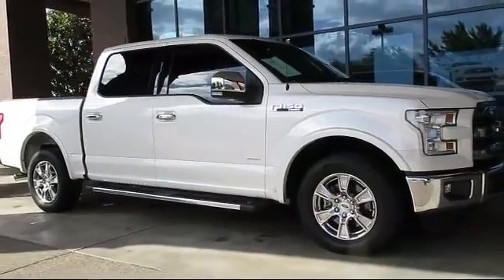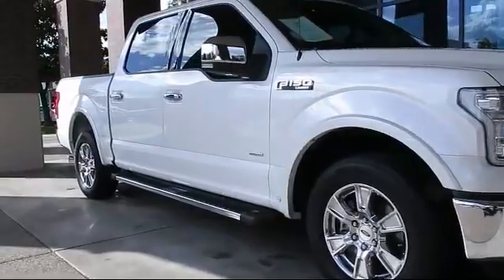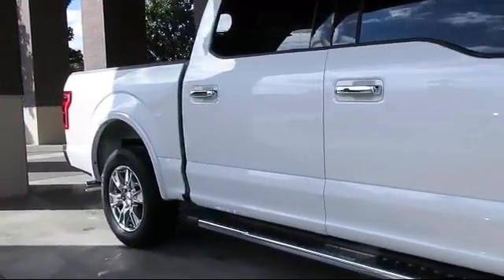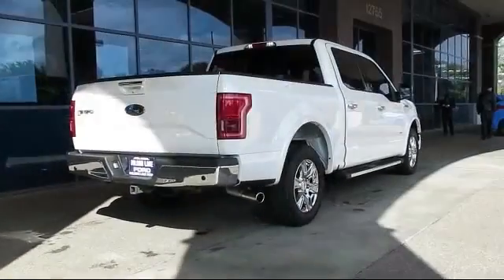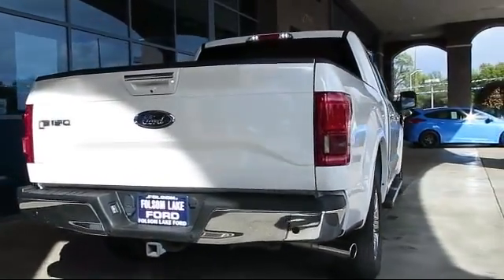And comes equipped with alloy wheels, keyless entry, heated front seats, steering wheel controls, ventilated front seats, air conditioning, traction control, CD player, side airbags, power windows, and has less than 25,000 miles on the odometer.